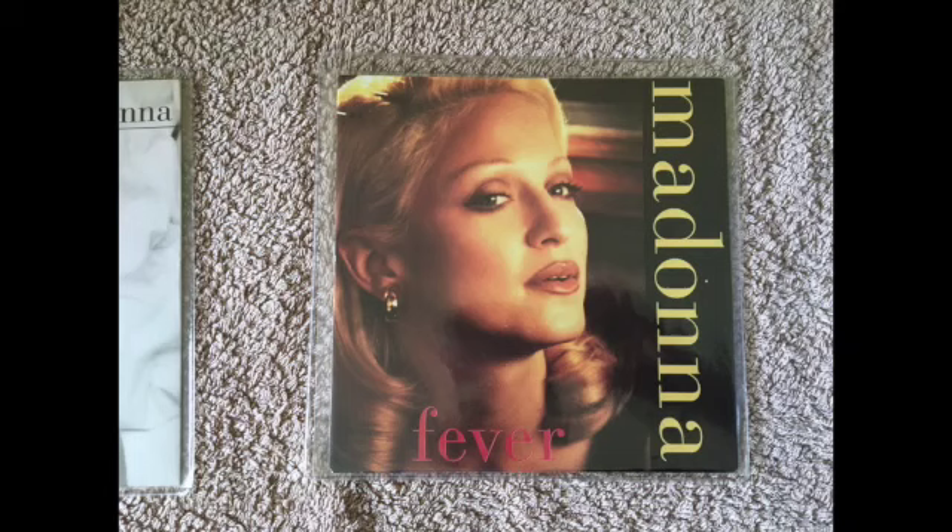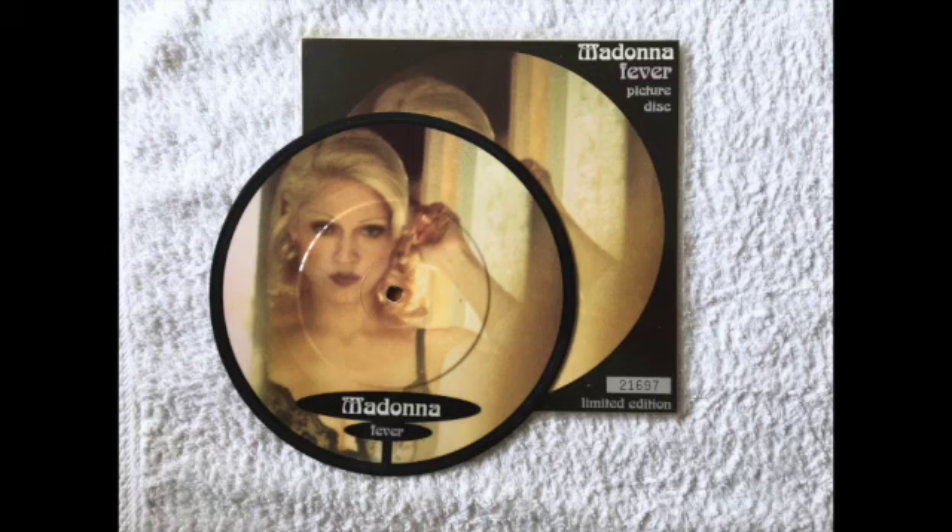It's just the edit version of Bad Girl, not a remix. Fever was how it was released in Germany or the UK as a 7-inch single. It was also available as a picture disc counterpart with a really nice cover and a numbered insert.